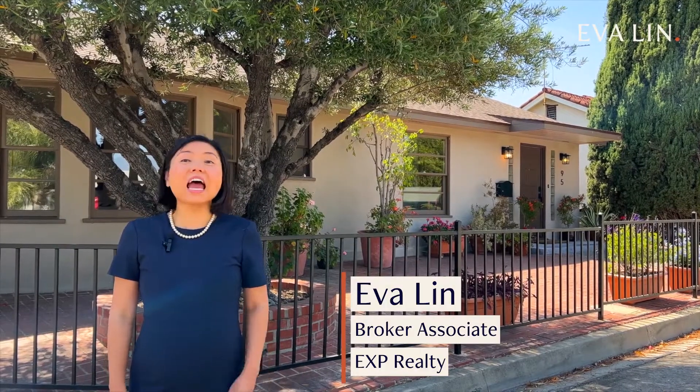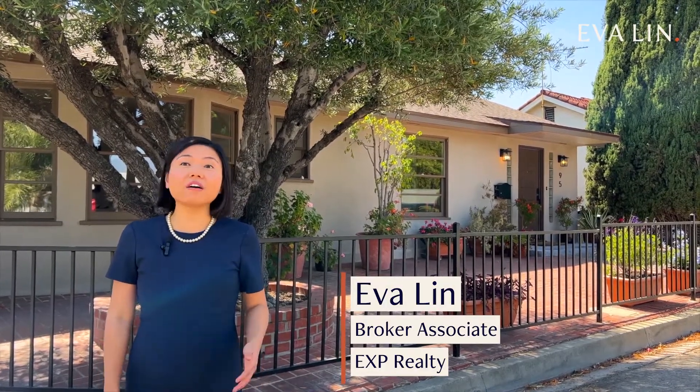Hi, this is Eva Lynn. 95 Sequoia Drive is found on a peaceful cul-de-sac perched high atop the hills. This home has so much to offer,